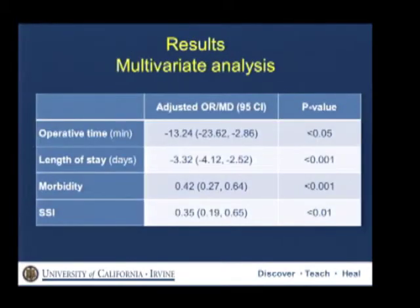After adjusting for all potential confounders such as age, gender, ASA class, wound class, emergency type of the procedure, and recurrent hernia, we found that laparoscopy was associated with shorter operative times, shorter length of stay by three days, a 58% decrease in morbidity, and a 65% decrease in SSI.